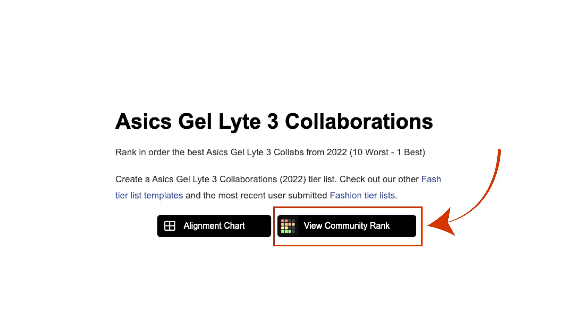If you go to the link below in the description you can put your rankings in, hit the 'view community rank' button, and we can see everyone's results and decide what's been the best Gel Light 3 collab of 2022. Get cracking — I want to know. See you soon.